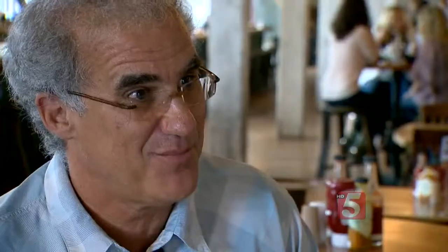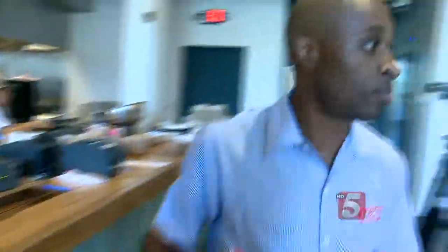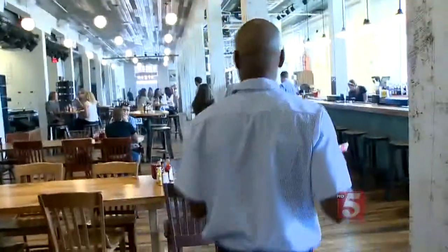There are two buildings — us and the Ryman — on Lower Broadway on the Federal Historic Registry, so that's pretty significant. This makes it more of a restoration project than just a new restaurant on Lower Broadway. Everything here is repurposed or reused.